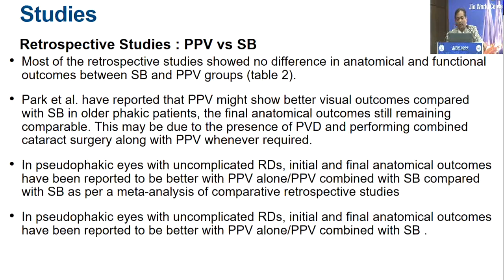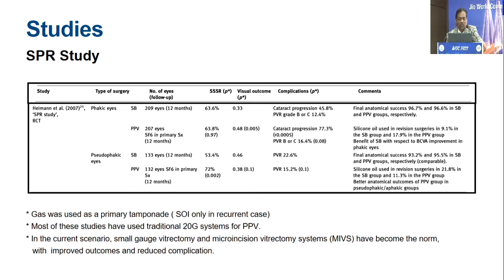There have been a lot of studies. Without going into each retrospective study, one table shows that the single surgery success rate is nearly the same if you choose indications carefully for both. If you are doing a scleral buckle in a skillful way using the correct indications, your single surgery success rate is going to be as good or better than vitrectomy.